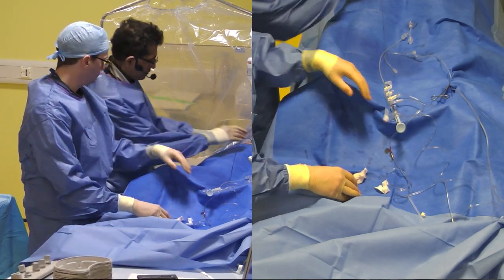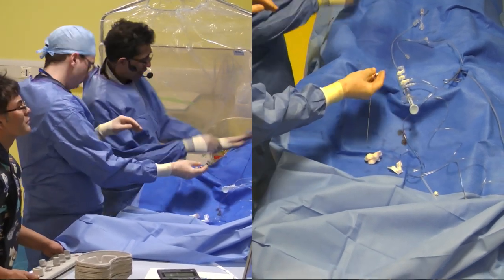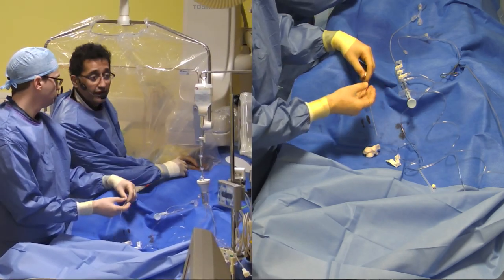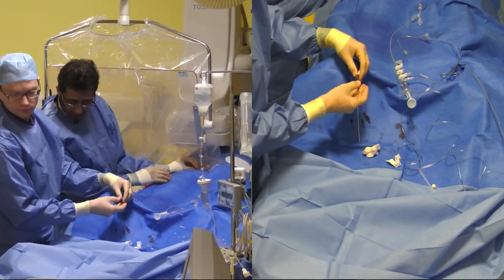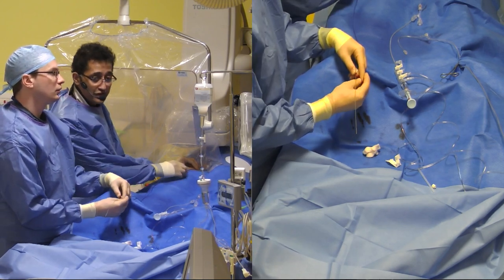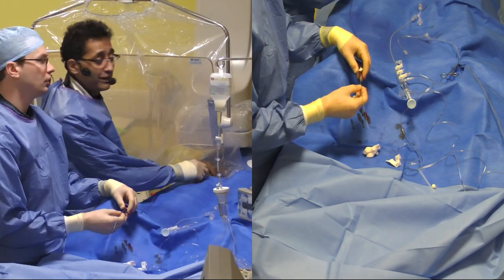Welcome to Imperial College Healthcare NHS Trust. We are very grateful to the patient for allowing us to study her with this live case. The team today is myself, Iqbal Malik; Chris Broy, the registrar; Chandra; Carol; and Mario as the cath lab team.